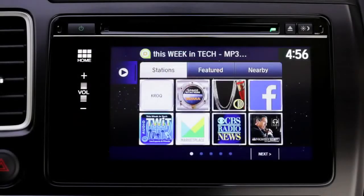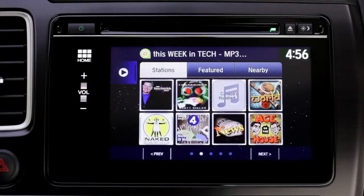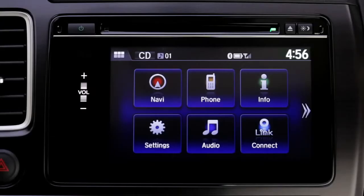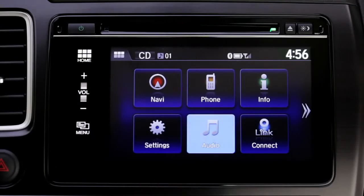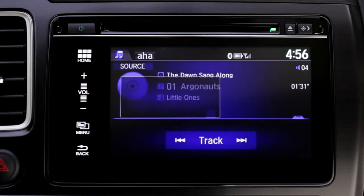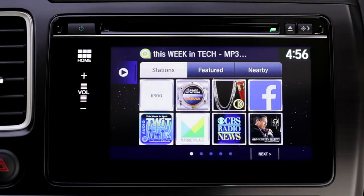Note that AHA stations must be set up on the phone before they can be viewed on the vehicle's touchscreen. Once you've set up your presets, connect your phone to your vehicle. Start at the main screen and touch the audio icon, then Source, then AHA. At this point, you'll see your list of stations.